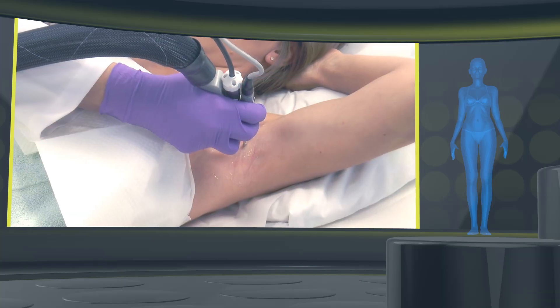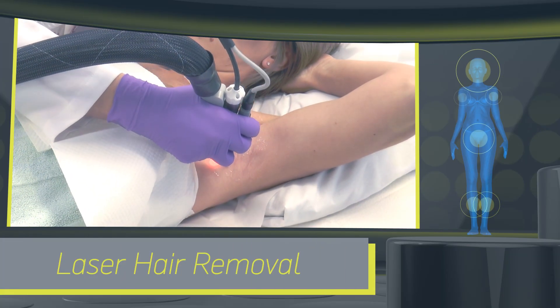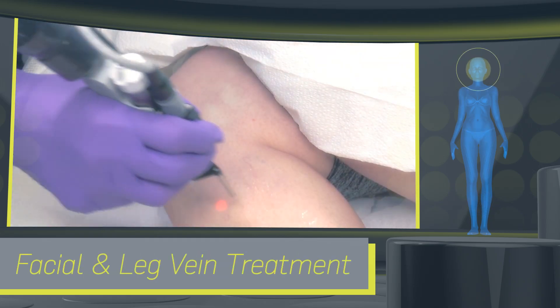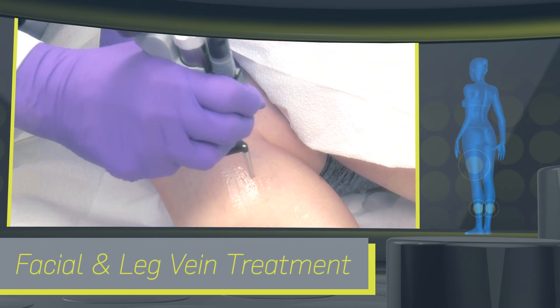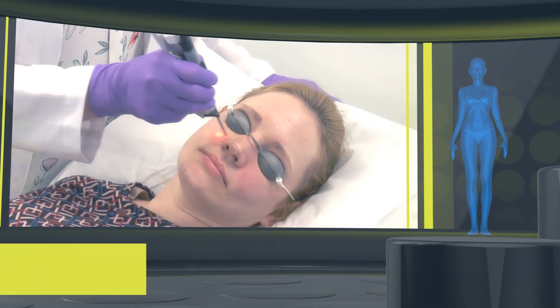The Elite Plus easily handles the industry's most requested services: laser hair removal, facial and leg vein treatment, and photo age skin correction with laser facial.